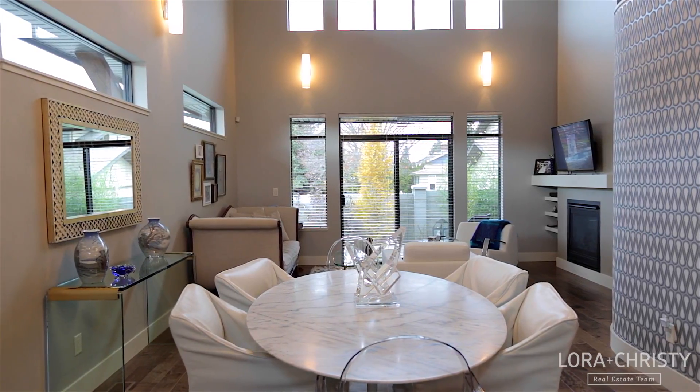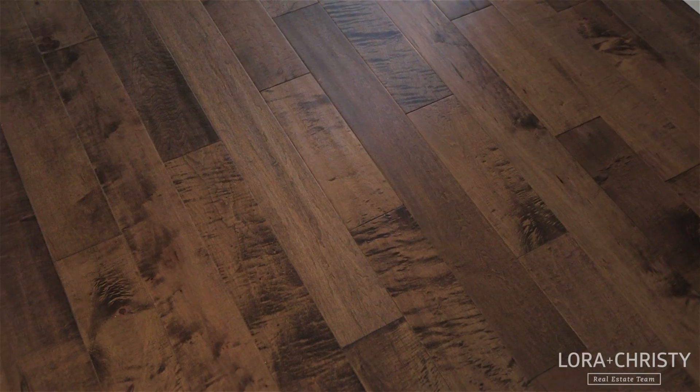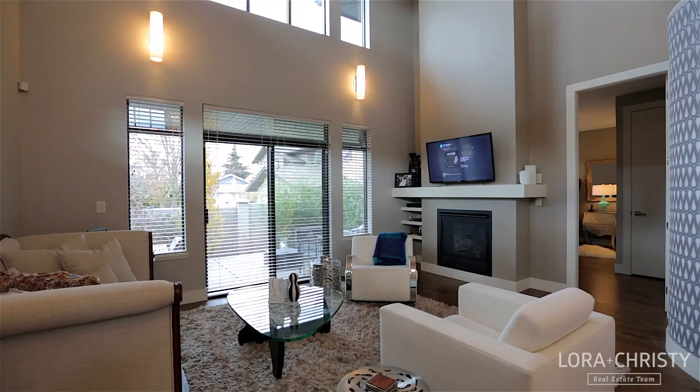The living room draws your eyes in with the cathedral height ceilings and bright windows, plus rich hardwood floors and a cozy gas fireplace to enjoy during the winter months.